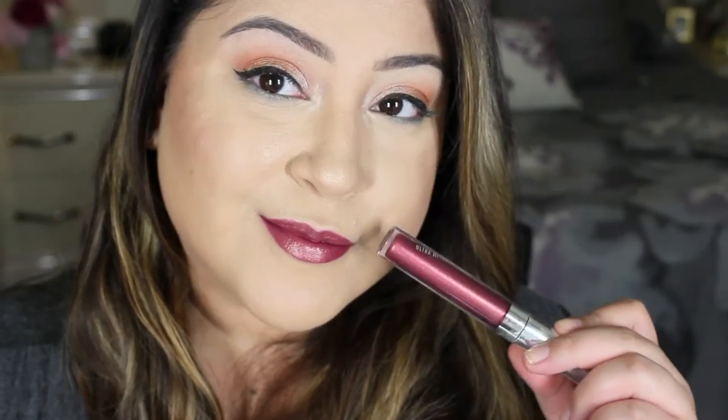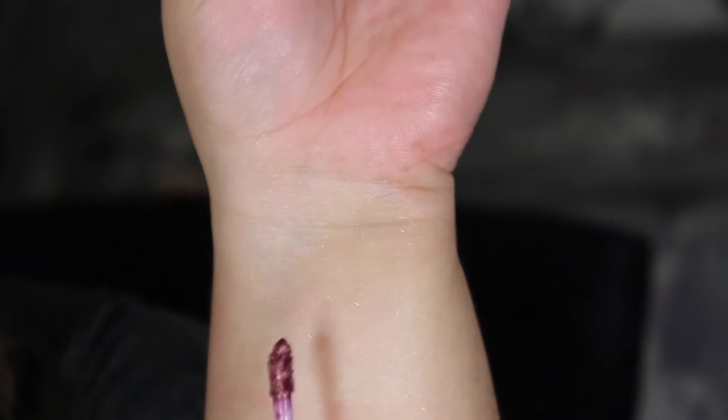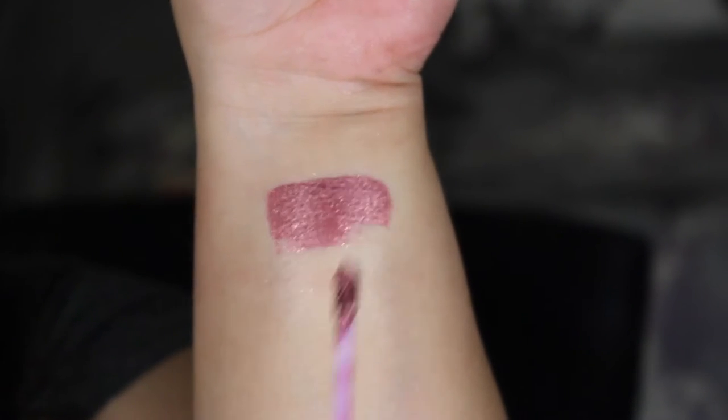The next one is called Three-Way, and this is actually my second favorite. It's more of a plummy dark bronzy shade — I really like this one. The pigmentation is great; with one swipe I get really good coverage. I do feel like it sheers out a little bit on the lips, but on the hand one swipe gives really good pigmentation with no issues.